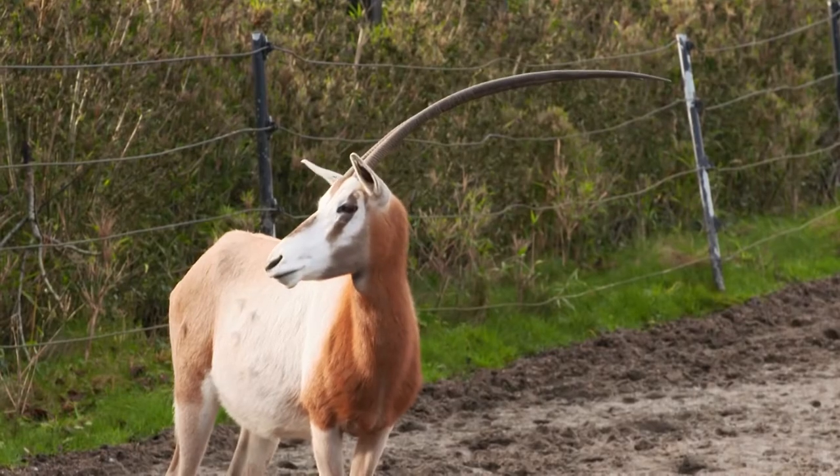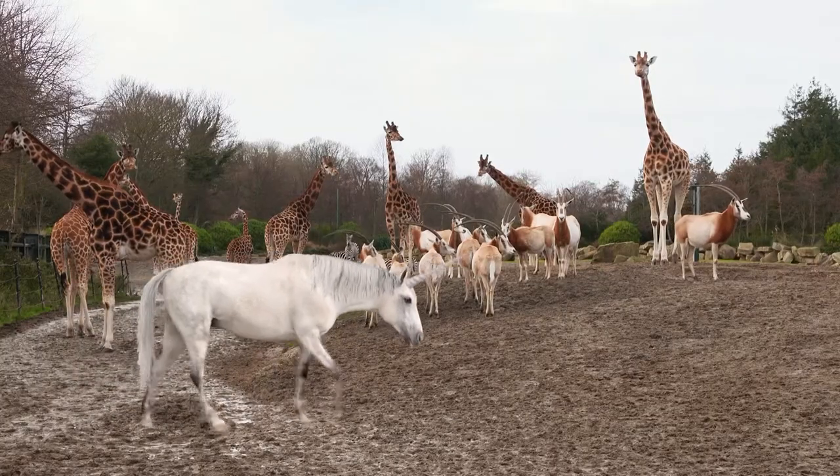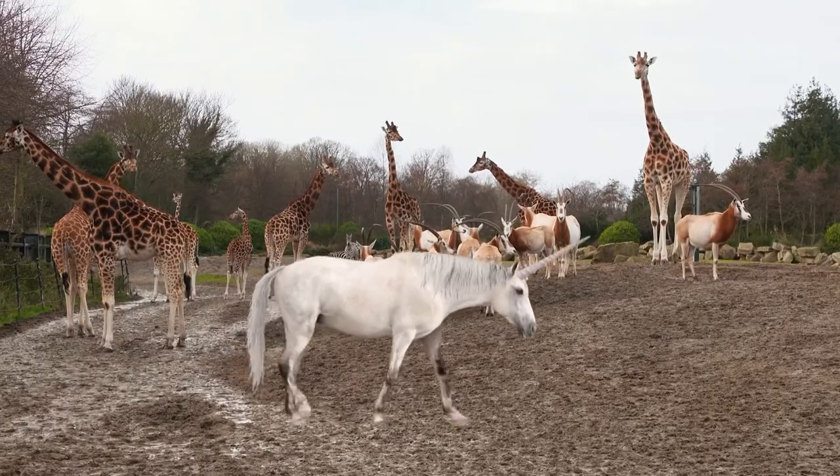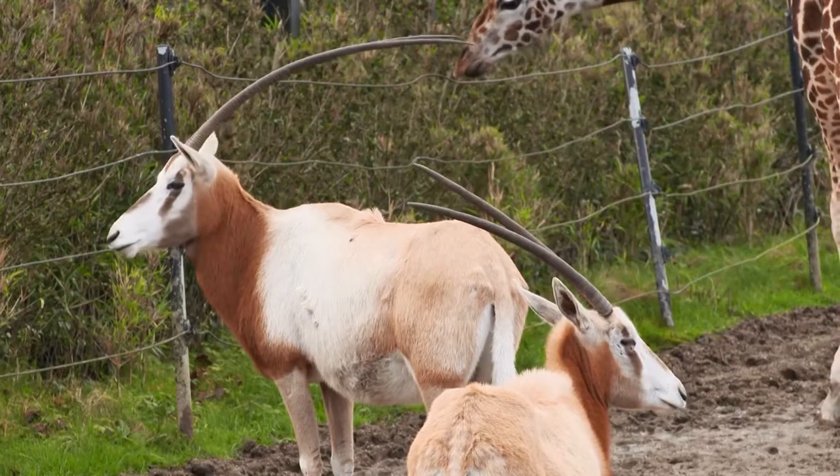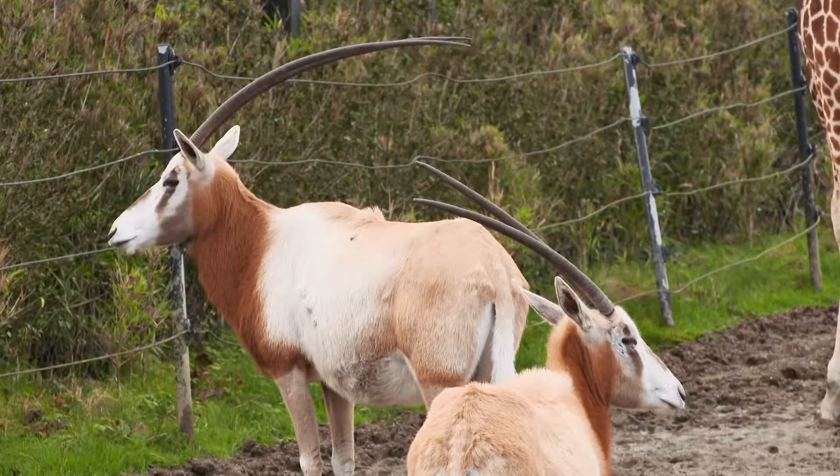In the past, people often confused oryx for unicorns, probably because they have a similar shape to their body and also because of their horns on their head — especially when they turned to the side and it looked like they had one horn instead of two.